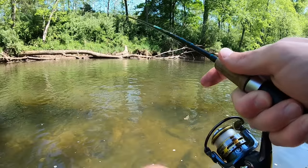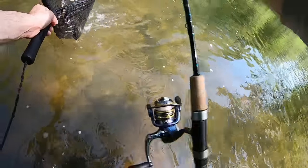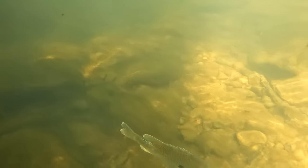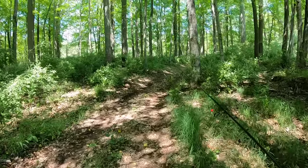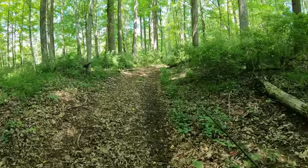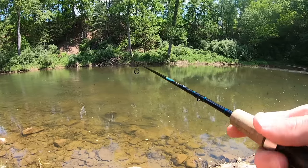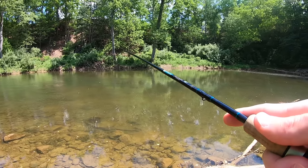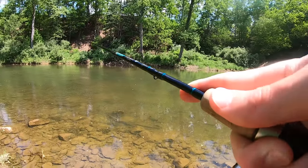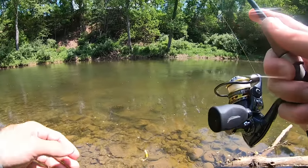Another gill — that's a nice one, that's a dang good one! Nice gill. Got something — looks like a bluegill. Oh yeah, not a bad one, not a bad one at all.